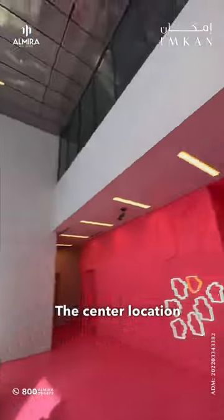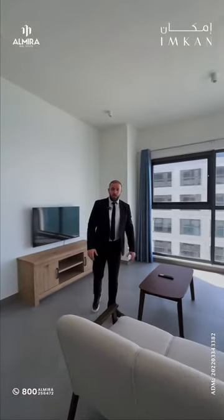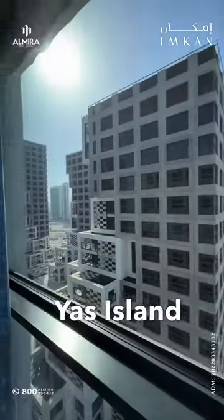The central location of Pixel makes it an attractive opportunity for investment, with access to several major landmarks like Central Business District, Saadiyat Island, and Yas Island.